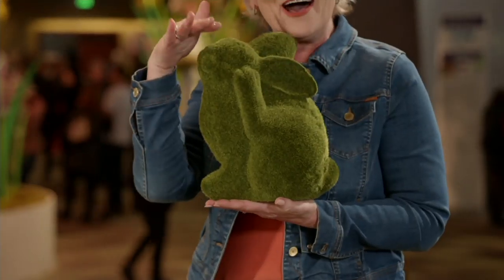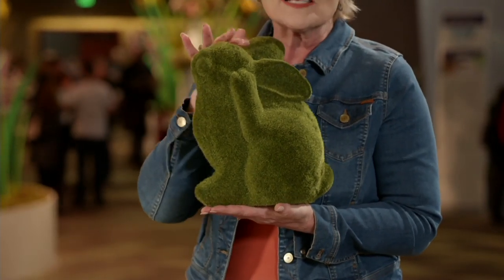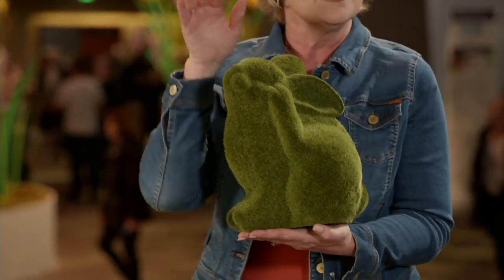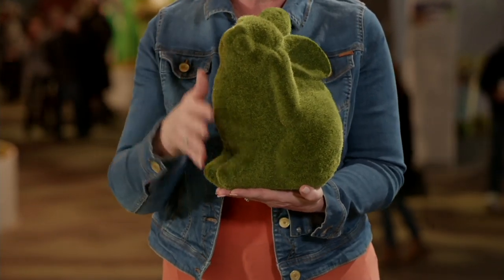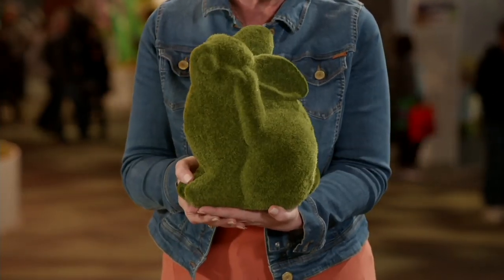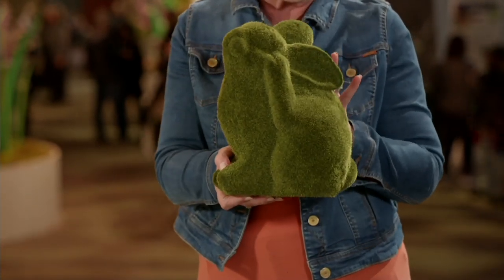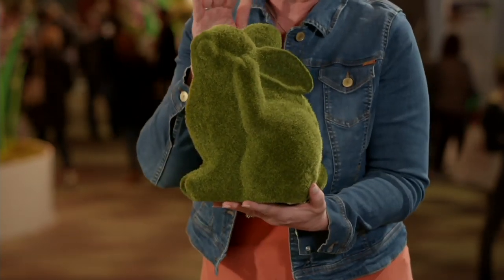People are flipping out over how cute and adorable they are. Moss is really hard to grow, so having a faux moss is awesome — it's so easy to put a piece like this out in your garden and enjoy how adorable they are. Barbara has named all of them; she calls the bunny Thumper.